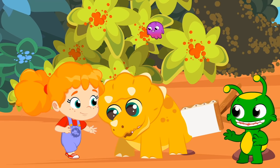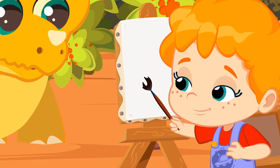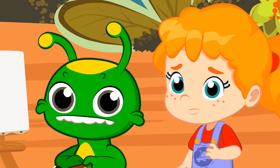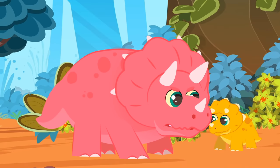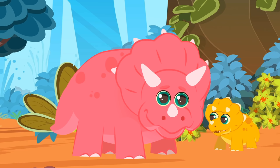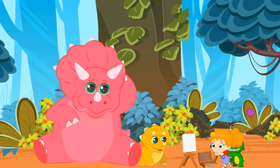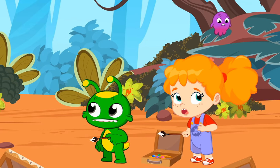A real Triceratops! Haha, you already have a new friend and a model for your paintings. You can paint him. Oh, it must be the mother. We'd better be polite and ask her if she'd like to pose for us.